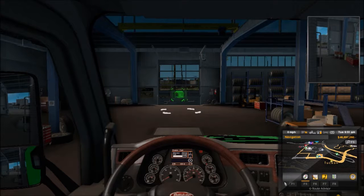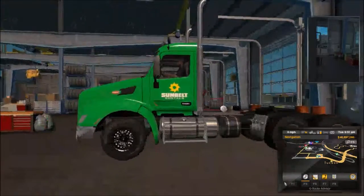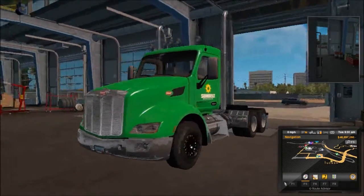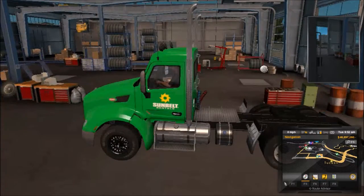Today we're in a Peterbilt, and this is a truck that runs in my family — literally. My dad works for a place called Sunbelt Rentals, and this truck is donning the paint scheme of an actual Sunbelt truck. This is actually the model of truck my dad drives in real life. There are some minor differences, for example the chrome bumper, the American Racing wheels in the front, and the fact that this is a six-speed manual.